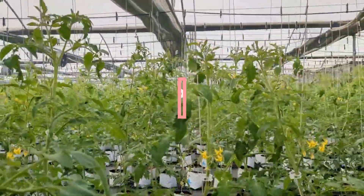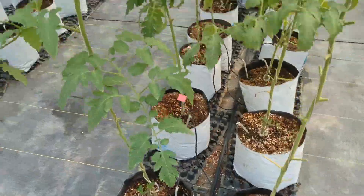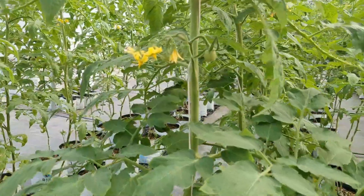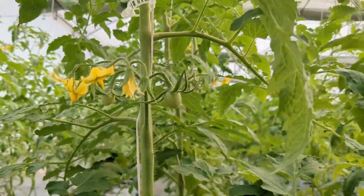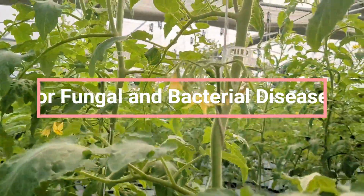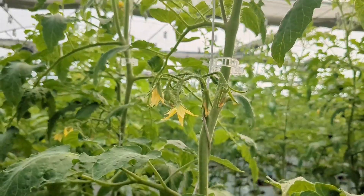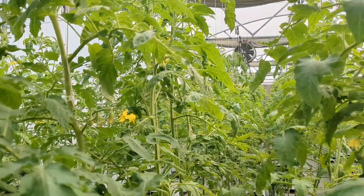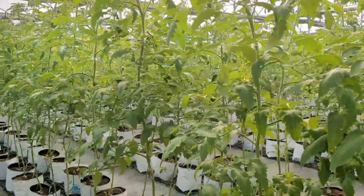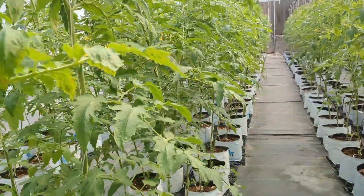Rotate neem oil, insecticidal soap and other organic pesticides every 7-10 days to control aphids, mites and other pests. Apply a copper-based or organic fungicide every 7-10 days to prevent fungal diseases like early blight, powdery mildew and other issues. Use garlic or neem oil-based sprays for additional fungal and antibacterial properties.